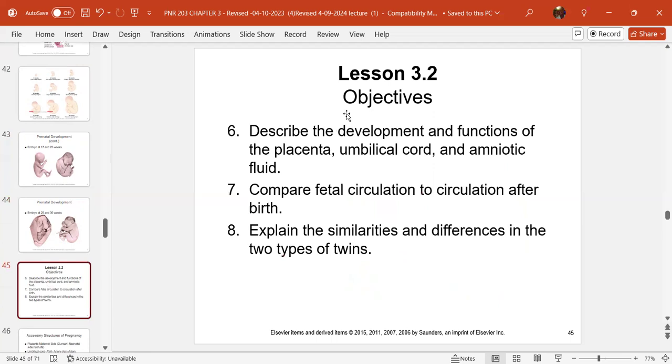Moving on to Lesson 3.2, with objectives to describe the development and function of the placenta, the umbilical cord, amniotic fluid, compare fetal circulation to circulation after birth, and look at similarities and differences in the two types of twins.